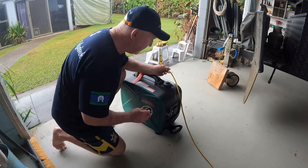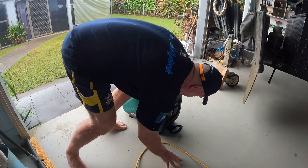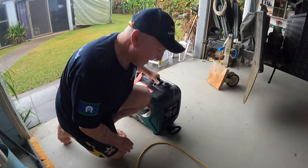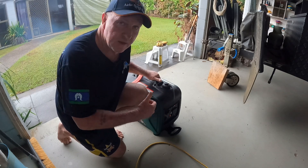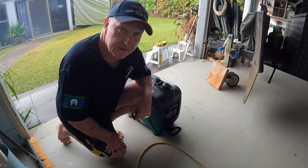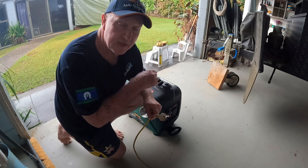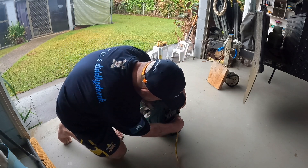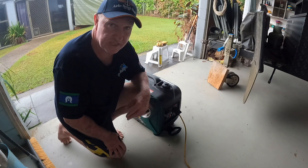I'll turn the eco switch off for now, make sure the vent's on, and start her up. Turn it to choke — two pulls and she should go. One pull, even better. Let that warm up a little bit, and then I'm going to put the plug in, which is already plugged into the back of the Jackery. I always say: don't start a generator up under load. Start it up, warm it up, and then put her in. That's now providing power into the Jackery.